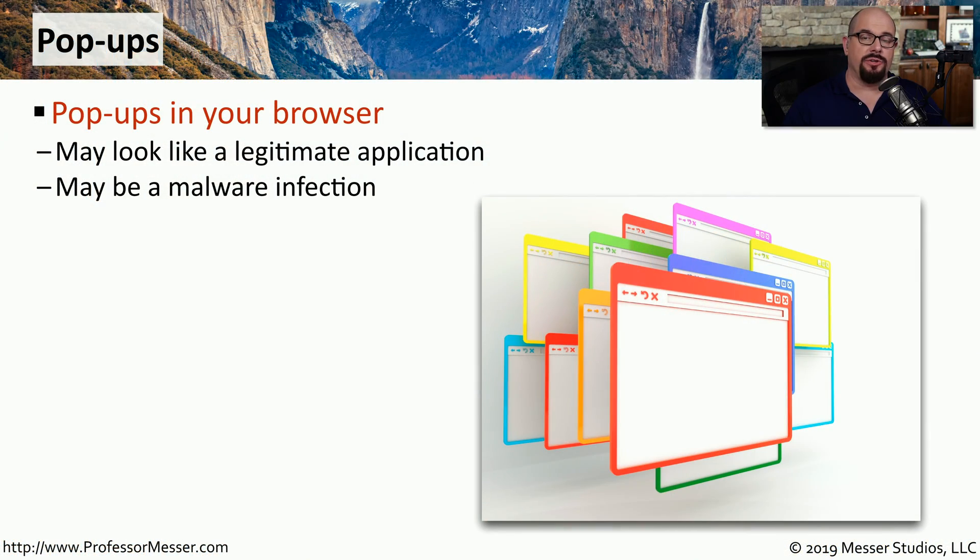Pop-ups that appear in your browser could indicate a security problem. Often, these pop-up windows look exactly like a legitimate application or legitimate website, but it may be a symptom that malware has infected your computer.